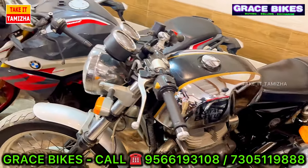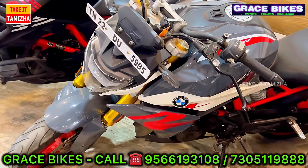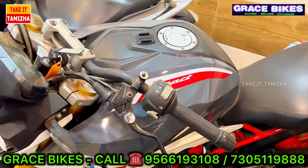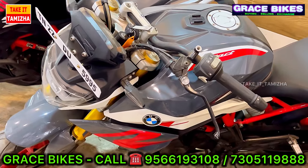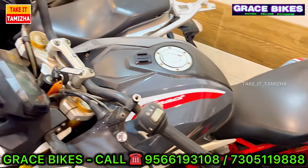You can see the price range starting from Rs. 19,000. The price range is Rs. 23,000. If you are interested, you can inquire further.